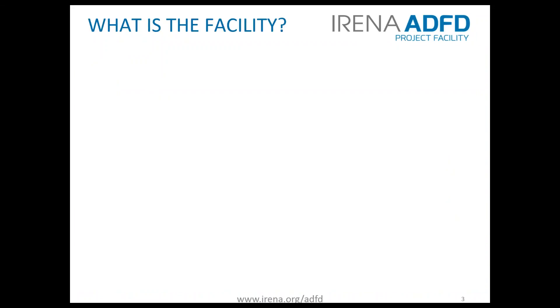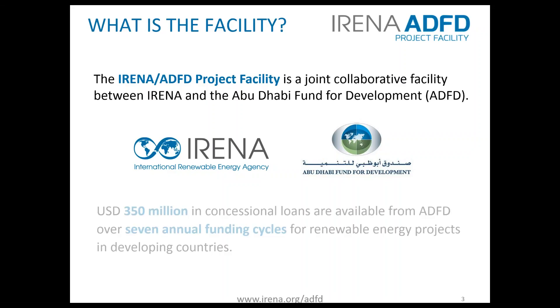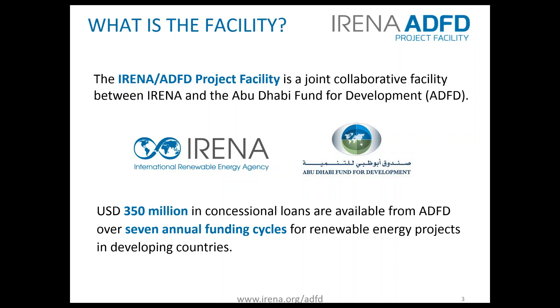What is the facility? The facility was formed as a result of a close partnership between the International Renewable Energy Agency and the Abu Dhabi Fund for Development, born from the commitment of the United Arab Emirates to allocate $350 million in concessional funding through ADFD over seven annual cycles to renewable energy projects in developing countries recommended by IRENA.